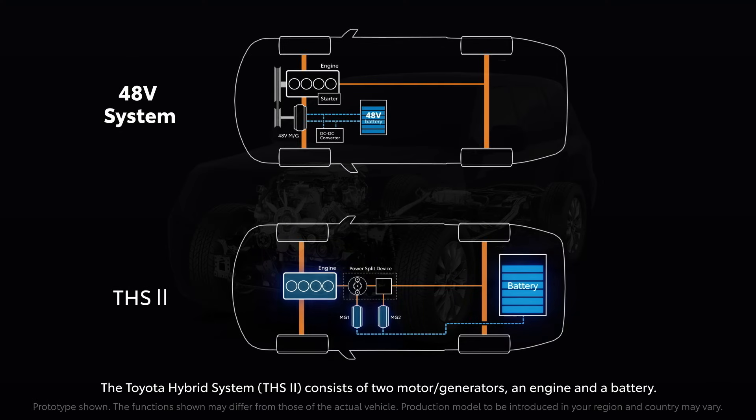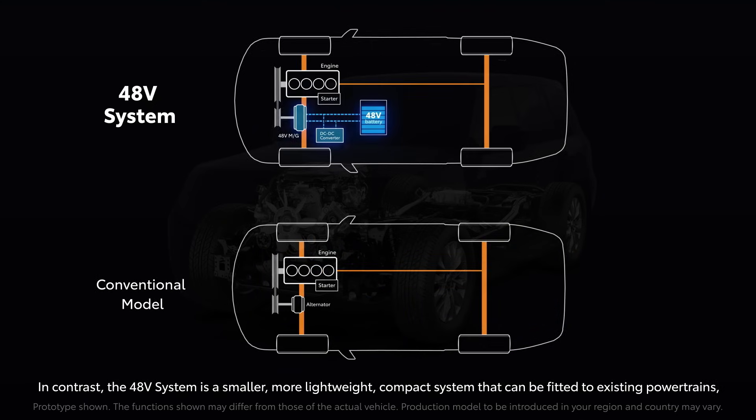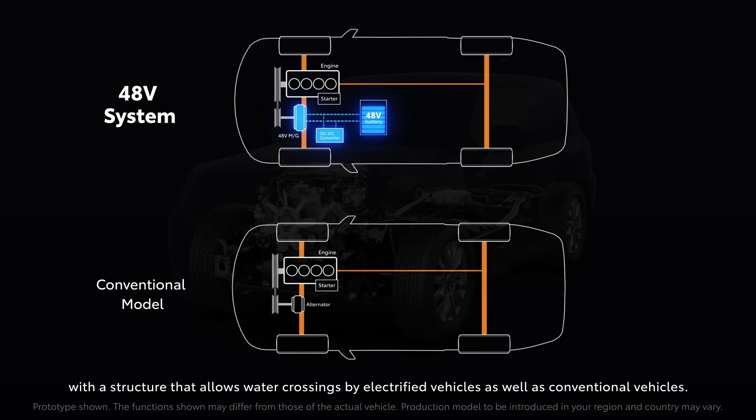The Toyota hybrid system consists of two motor generators, an engine, and a battery. In contrast, the 48-volt system is a smaller, more lightweight, compact system that can be fitted to existing powertrains, with a structure that allows water crossings by electrified vehicles as well as conventional vehicles.